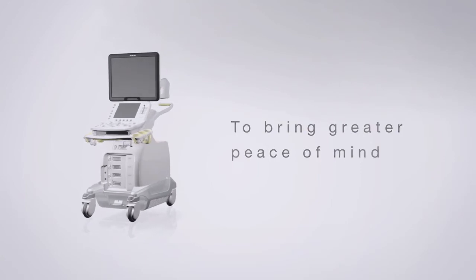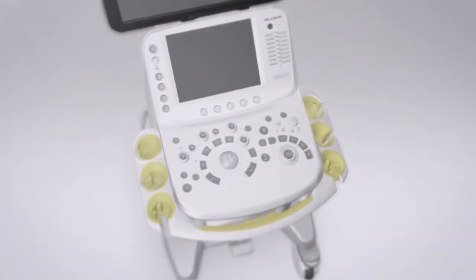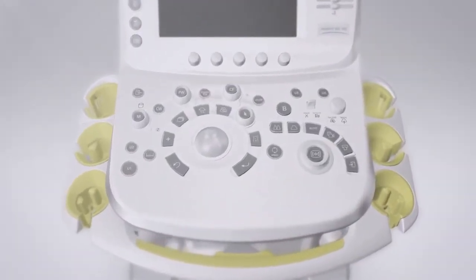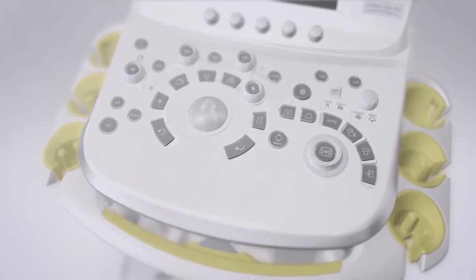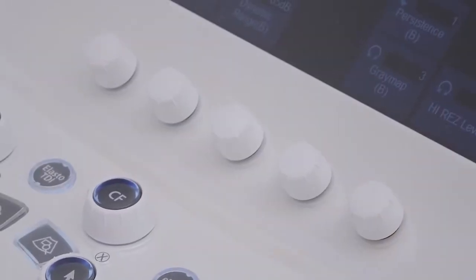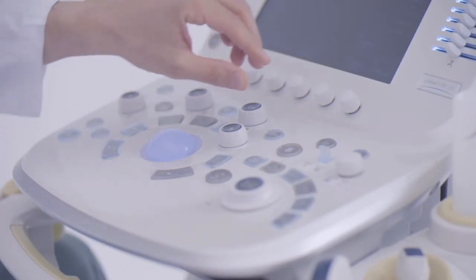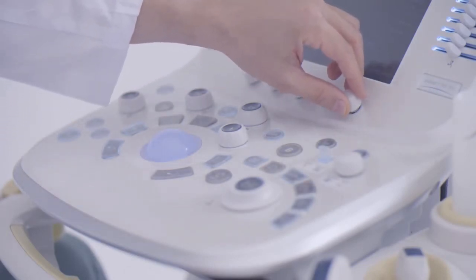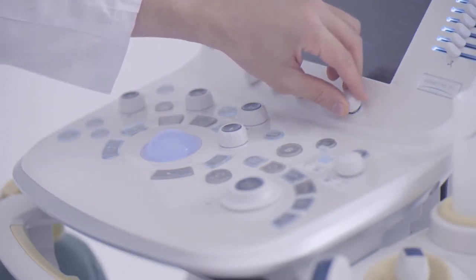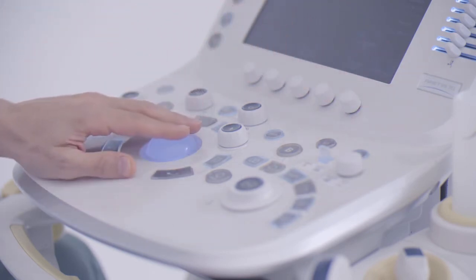Arieta 70 is compact and lightweight with excellent ergonomics, designed to industry standards and using operator feedback. The large palm rest at the center of the operation panel is designed to provide optimum wrist support to reduce stress when scanning for long periods of time. Two-way multi-rotary encoders offer intuitive operation, enabling the management of many functions in one control, resulting in a significant reduction of hand and arm movements and shorter examination time.